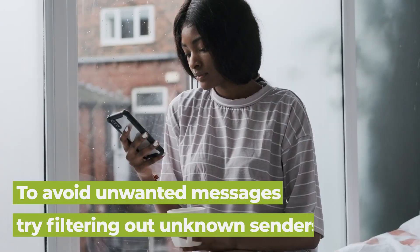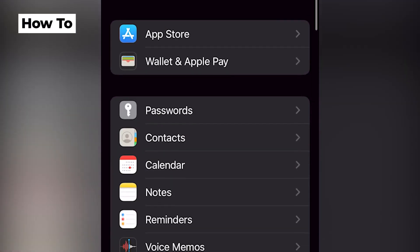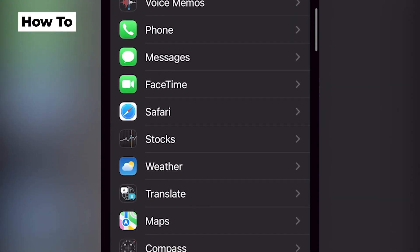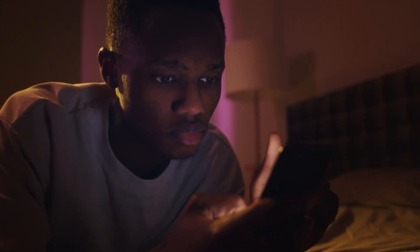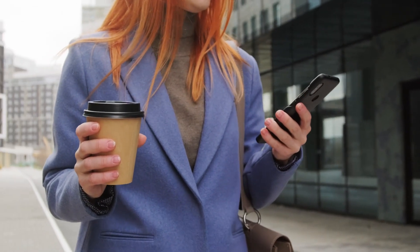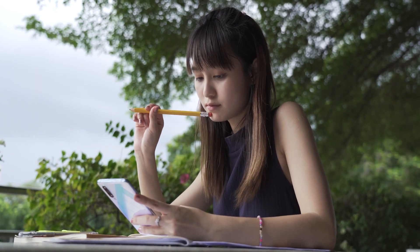Another helpful feature is to filter out unknown senders. To activate, head to Settings, Messages, and Filter Unknown Sender. It's important to note that you'll still receive the message, but you won't be notified and the messages will be filtered to a separate inbox.